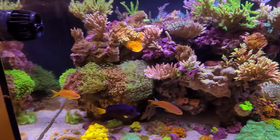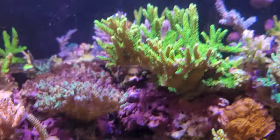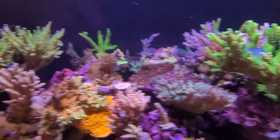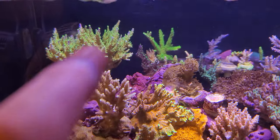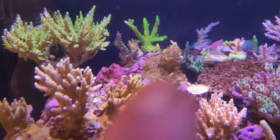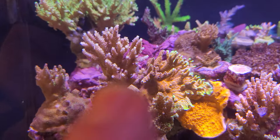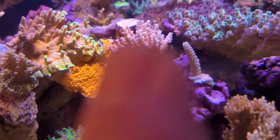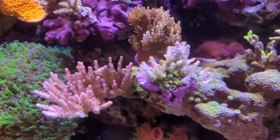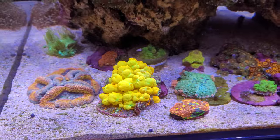After that water change, everything went to hell. The first thing I noticed was the Walt Disney right here — the flesh was peeling off. The tank went cloudy. I got another Walt Disney up here that's gone, another tenuous back there that's gone. This morning I got up and a big upscales acro — about the same size as this one — was completely gone. A piece that was yellow with red polyps: gone. The sunset Millie still has polyps but lost all its color. The cherry bomb still looks pretty good with polyp extension, but you can see where I took a big hunk out of it to try and save it.